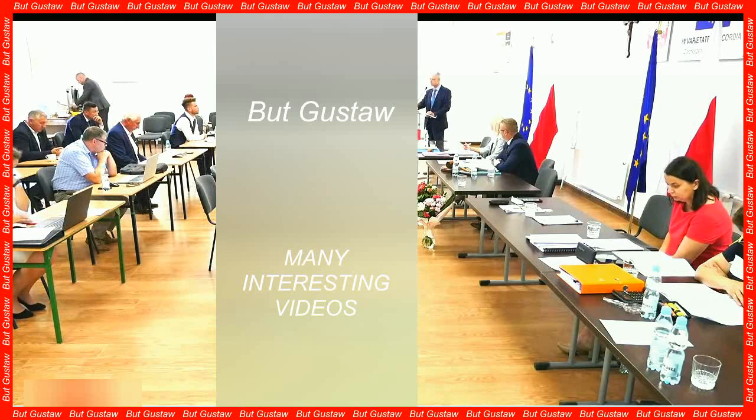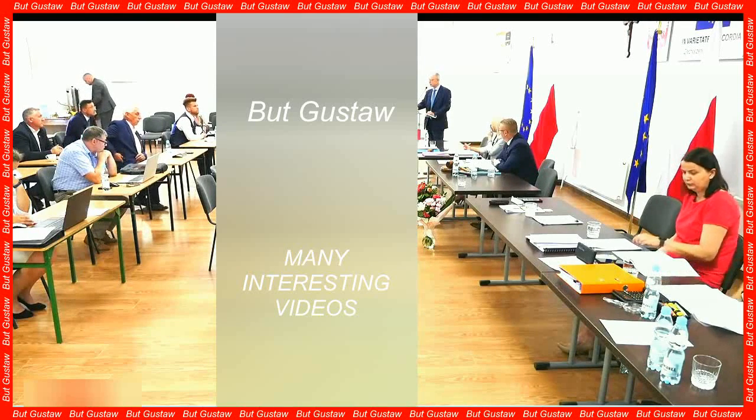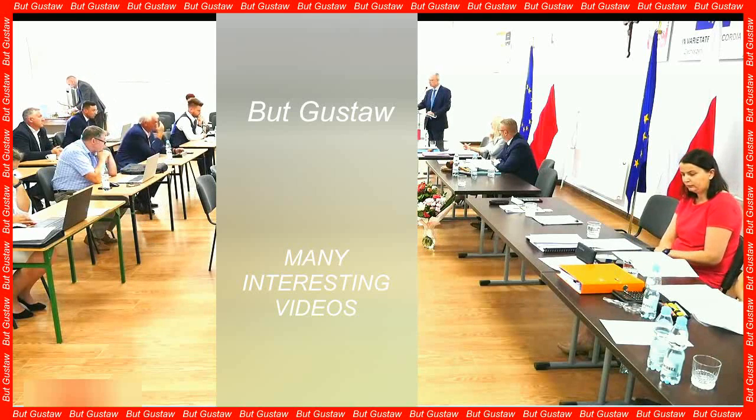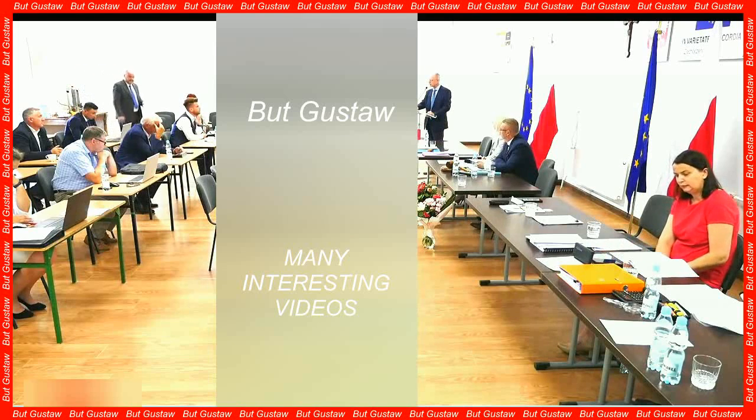MOXIE appeared on Mars as a device to demonstrate the technology in action. It is just to show that the technology is viable and that a future, much larger system could be used to generate oxygen on the Red Planet. This type of technology could enable a human presence on Mars.